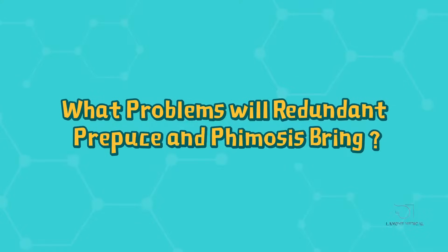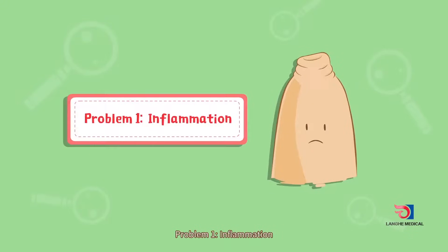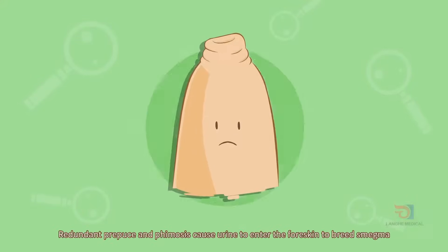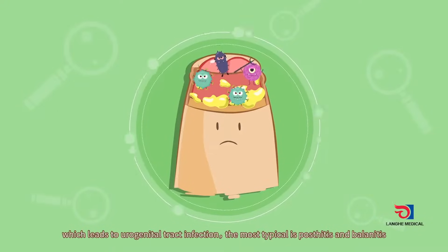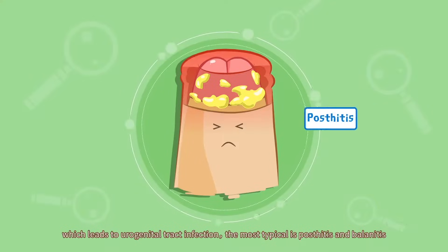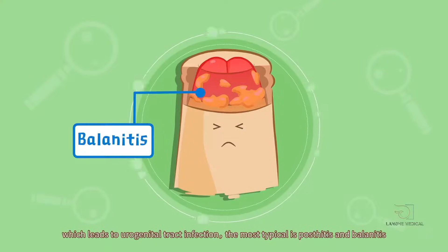What problems will redundant prepuce and phimosis bring? Problem 1: Inflammation. Redundant prepuce and phimosis cause urine to enter the foreskin and breed smegma, which leads to urogenital tract infection. The most typical conditions are posthitis and balanitis.